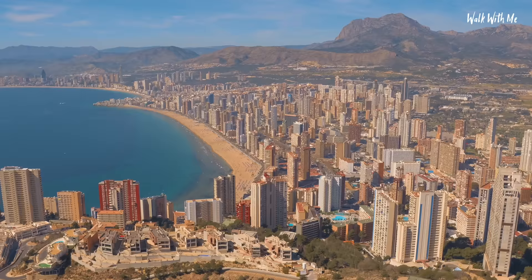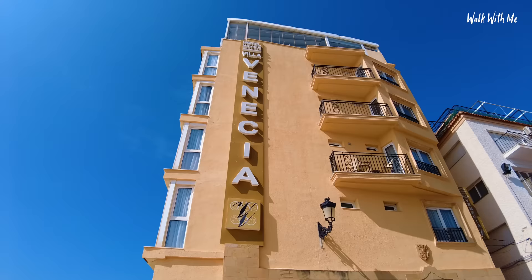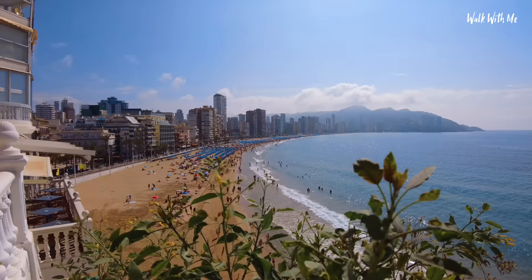Now it's fair to say there's not many five-star hotels in Benidorm. In fact, a lot of them are on the outskirts, but I've managed to find one that is in pretty much the centre of Benidorm. It's literally just over there. It's perched on a cliff and it's a five-star boutique hotel, and I've got a little bit of a walk to get to it.